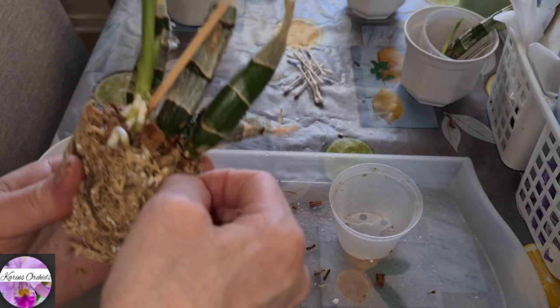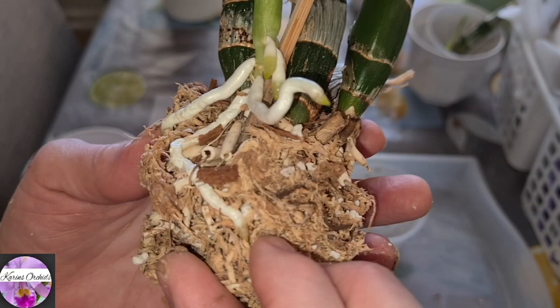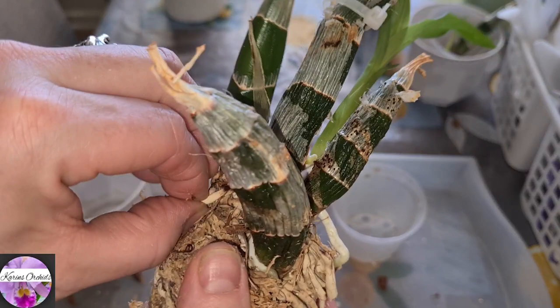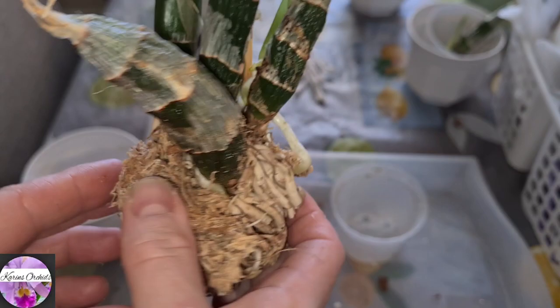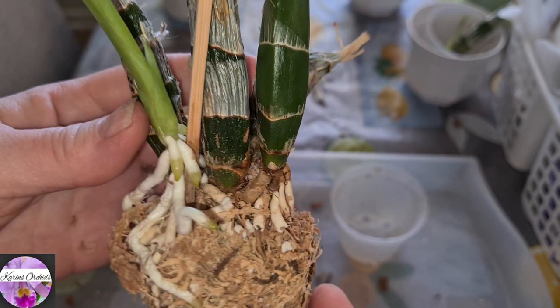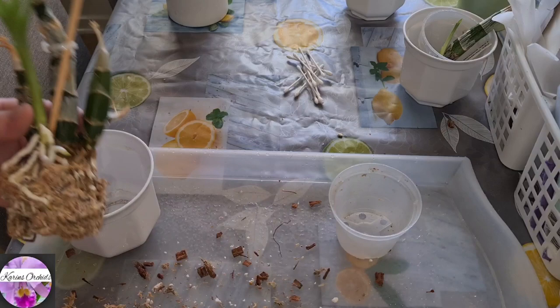These roots are dead — let me peel them off as well. The new roots are all the way down there already. Somebody says that when an orchid looks like this, leafing out and everything, it's about time to repot it. I will object to that — it's not time yet, really. After a while, you get to know your catasetum types and their habits and behavior from previous years. So I'm just going to leave it be like this.